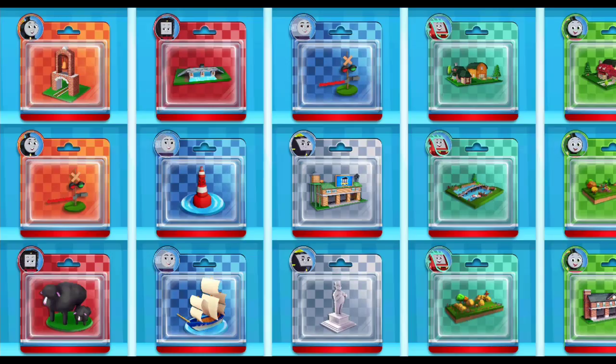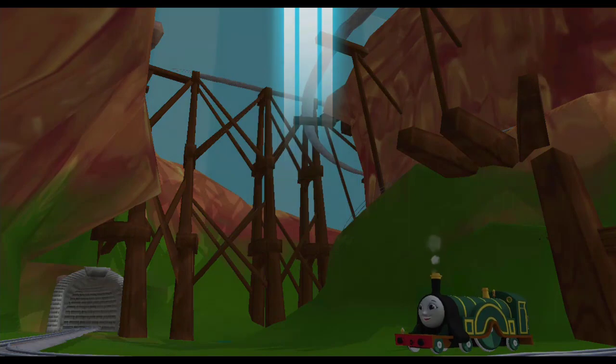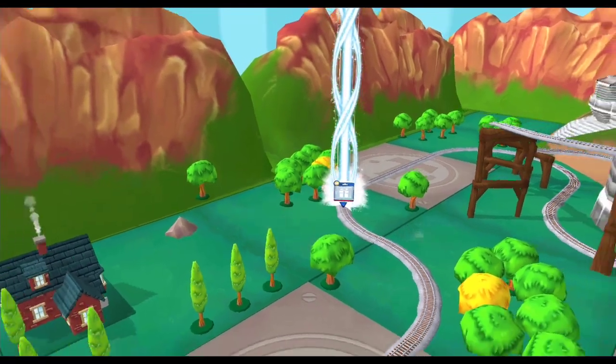Time to pick a new toy! It's super easy to find your new toy! Just look for the beam of light!